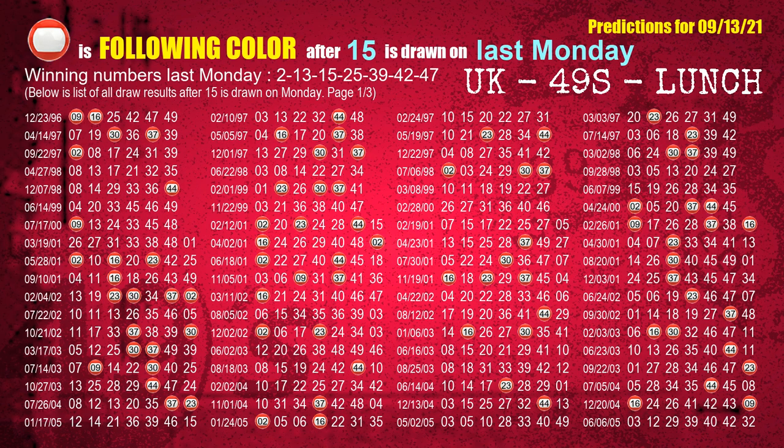The third winning number last Monday is 15. The most frequently following color is red when 15 is the winning number on last Monday.